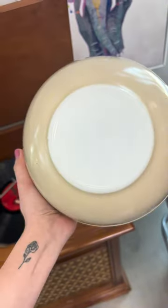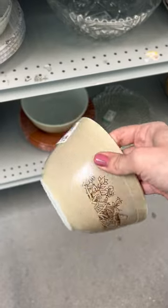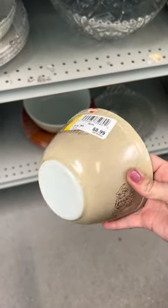I spotted some Pyrex bowls, but these were also a little bit upcharged. The bigger one was $20, and the small one was $8.99. I almost grabbed the small one for myself.